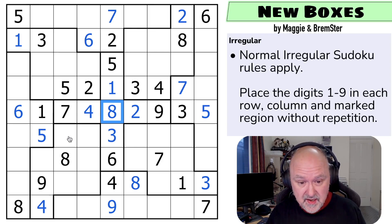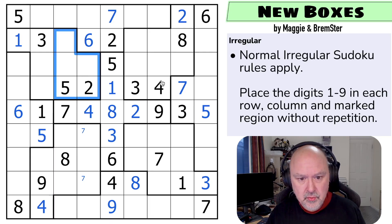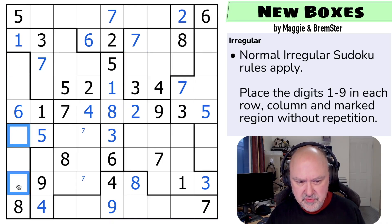Seven can't go in any of those cells, so seven is in one of those two, which means seven is not here or here. That seven is looking across saying no seven there, so the seven in the top region is placed. There's no seven in those cells there, so that becomes a seven. The remaining sevens must be in one of those two, lining up with those two — I can't put seven in either of those or there, so these are the remaining sevens.